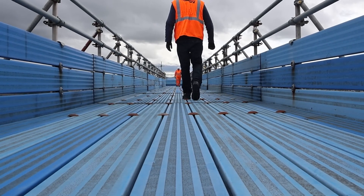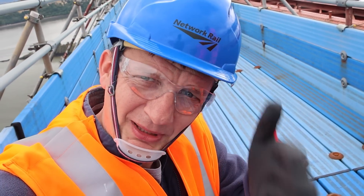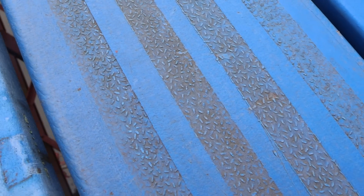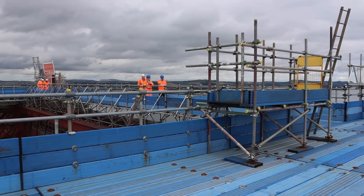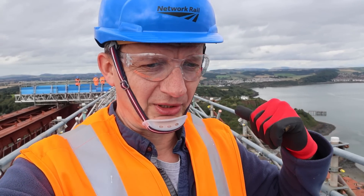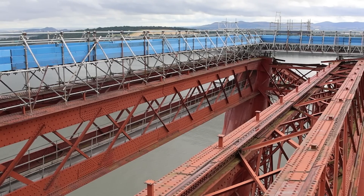There is a gap in the floor — it reminds me of being on Brighton Pier, walking out on the planks with a little gap. They warned us that if you dropped your phone it could slip through the gap. I'm with the Network Rail team and the contractors who are permanently here on site all year round, and we're on top of the viewing platform on the northernmost cantilever.